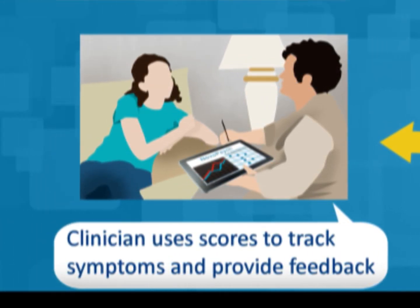The clinician can use the scores to track treatment outcomes, help with diagnostic questions, or to provide objective feedback to patients.